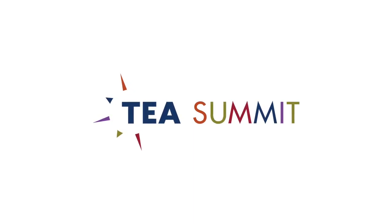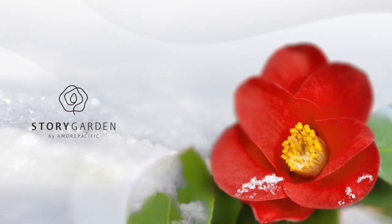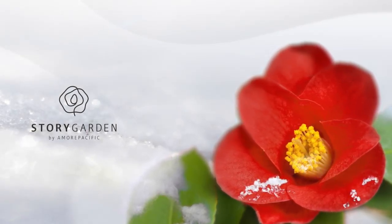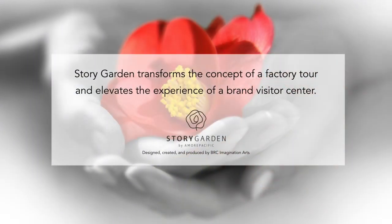We're excited to be here today talking about Story Garden. We'll give you a little bit of context about the place in which we were assigned to create this experience, a little bit about the company and the collaborators that we worked with, the process, and how it all turned out, and some of the lessons that we learned along the way.